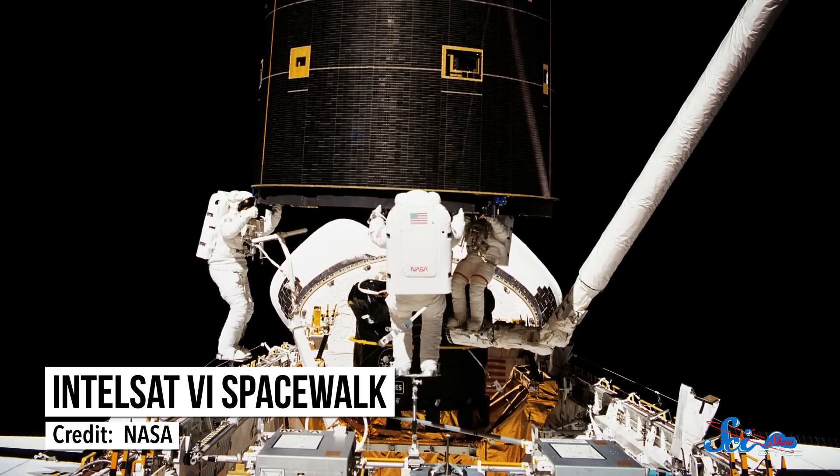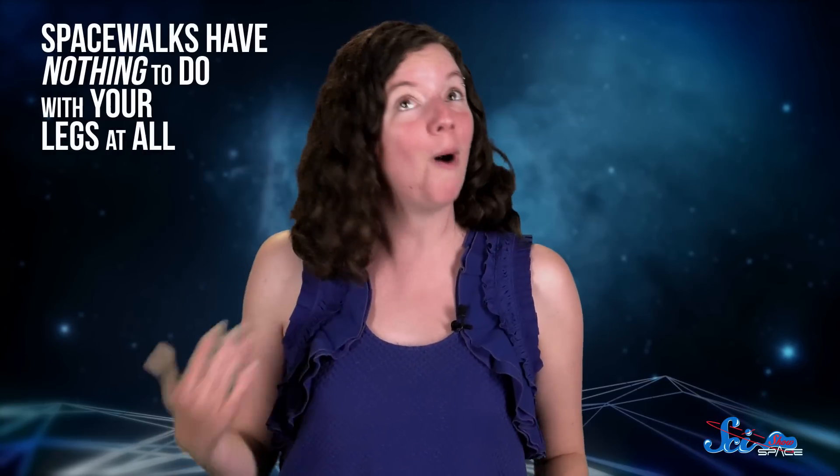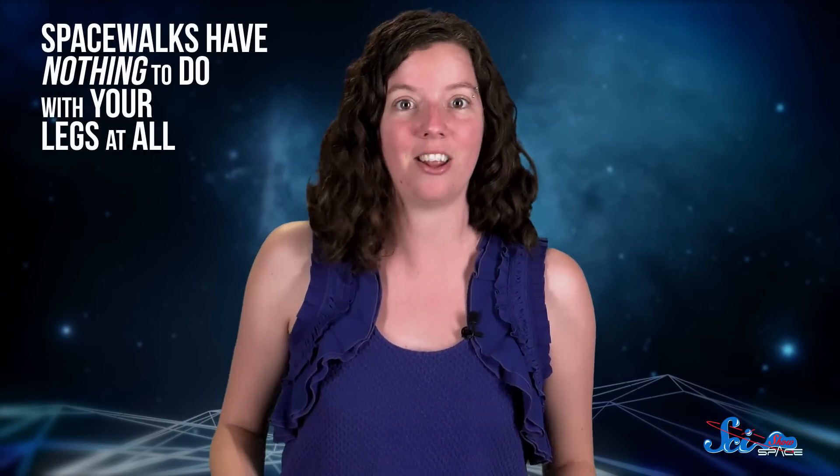Do you dream of becoming an astronaut? How's your handshake? Firm? Confident? If you're an astronaut, spacewalks are an important part of your job. But it turns out spacewalks have nothing to do with your legs at all. Pretty much everything you need is in the palm of your hands.